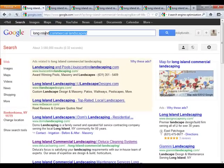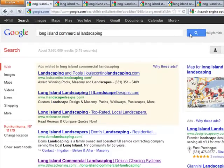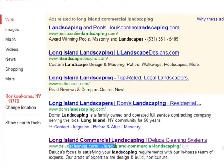I did a search for Long Island Commercial Landscaping. And you're going to see a website — Duluccleaning.com slash Long Island Commercial Landscaping — they're number two for the search term. Now what did I do for all three websites? I put them all on WordPress and then I optimized WordPress and I optimized the specific pages for the search terms.